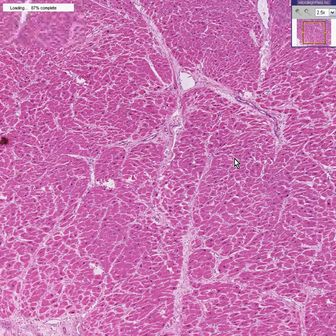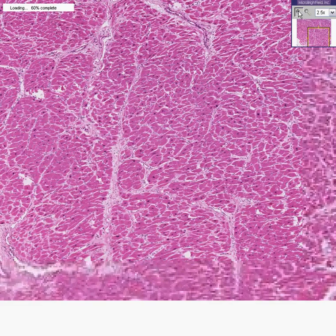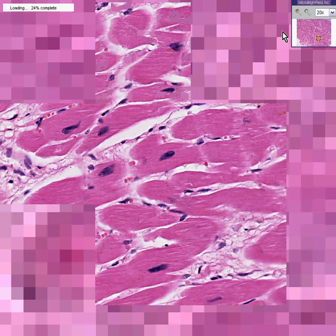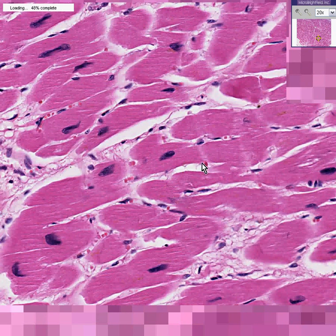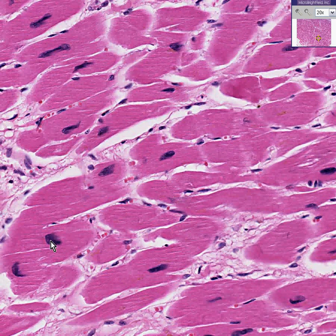However, if you did actually look — and we are now at regular 20x power — these fibers are thicker than they should be, and that's the principle of hypertrophy: increase in size of an organ due to increase in the thickness of individual cells or fibers, and not hyperplasia or increased number of cells.